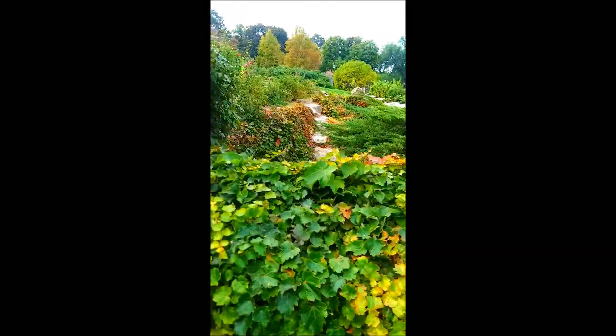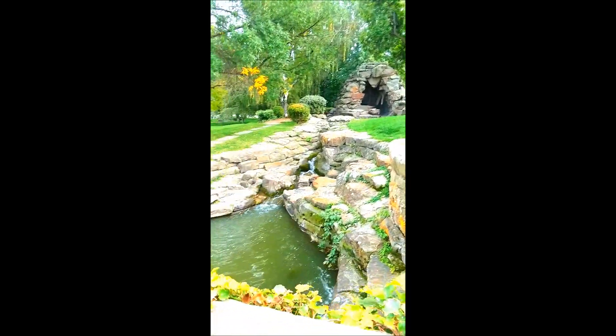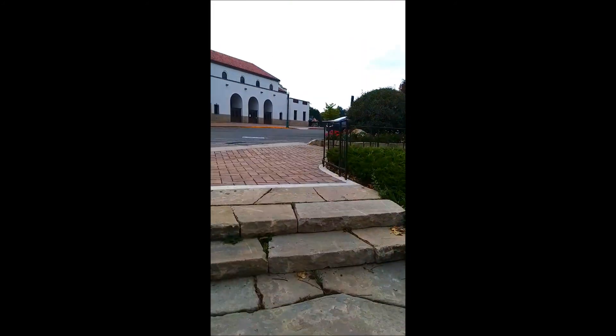That little cove right in there — kids love it. We've been down there. And then we come back up to the top right here. So I hope you enjoyed this little train depot tour. Thank you for joining me and I hope we can get back here when they're open.